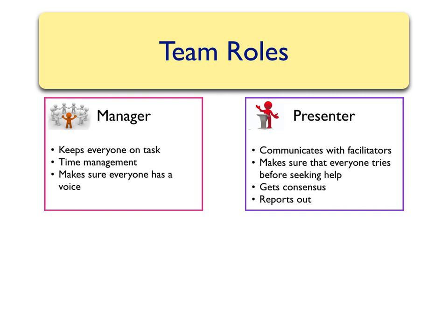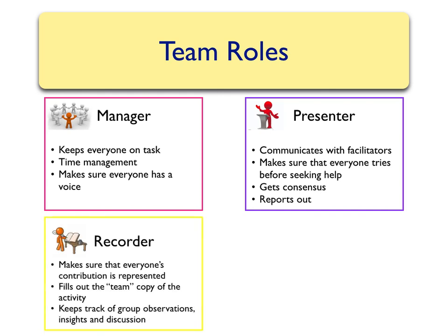The presenter also gets consensus, making sure that everyone is represented in the answer they give. The presenter might also be asked to speak out for the group during report out or discussion sessions. We also have a recorder, whose job is to make sure that everyone's contributions are recorded. They write down the answers for the group on a group copy of the activities and keep track of observations and discussion points, making sure this record is given to the instructor for grading.